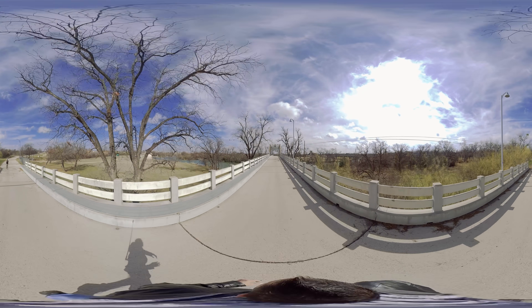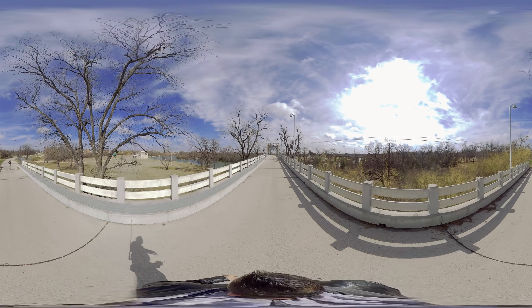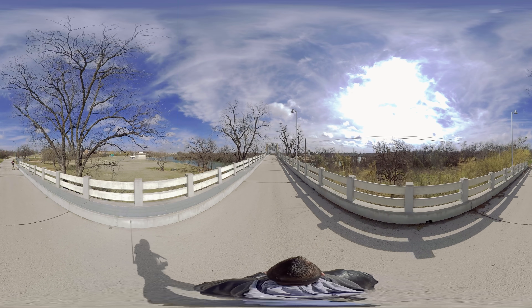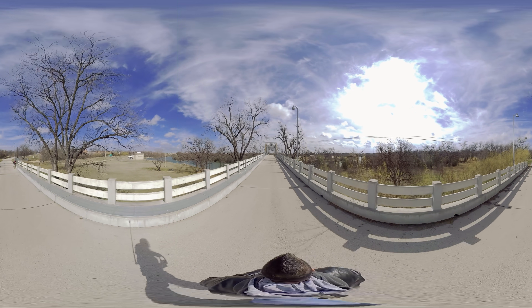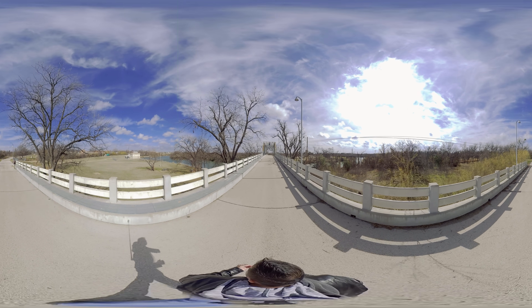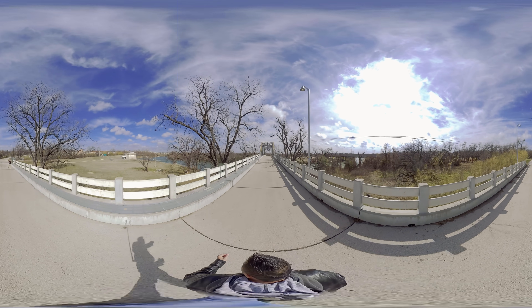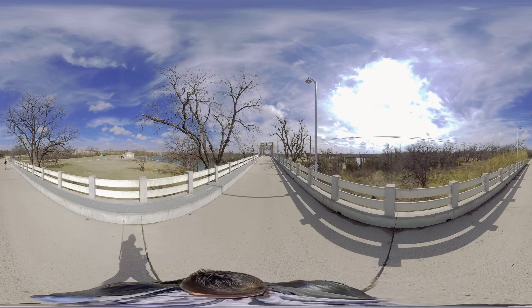A couple of things haunt this bridge. In 1936, San Angelo had a really nasty flood. A lot of people died, so a lot of people see a lot of ghosts and hear a lot of ghost spirits at night — probably because of that flood, which was really bad.